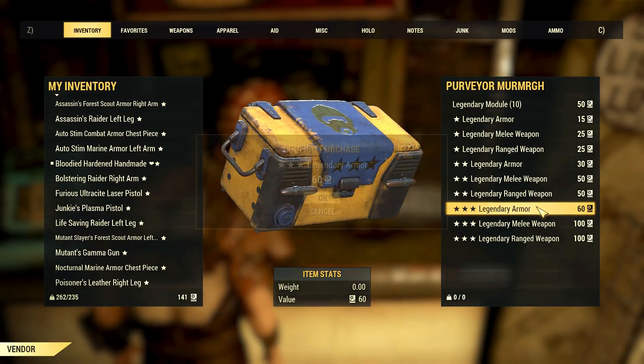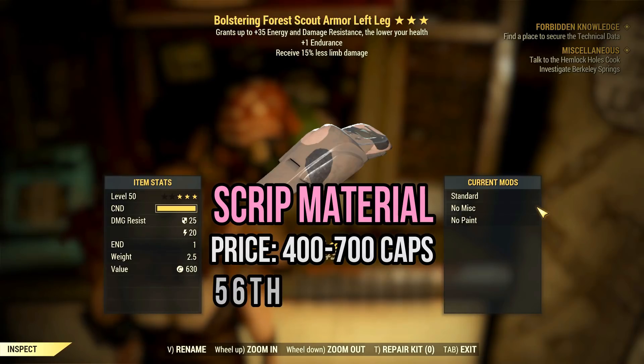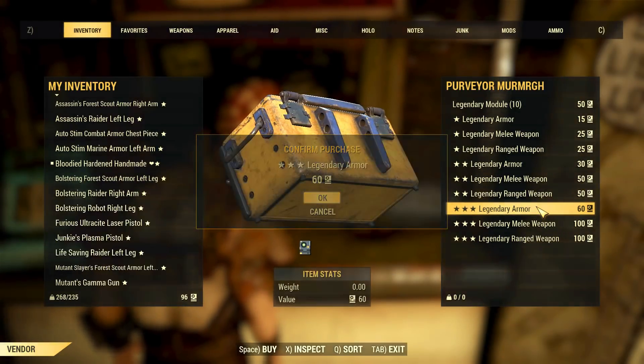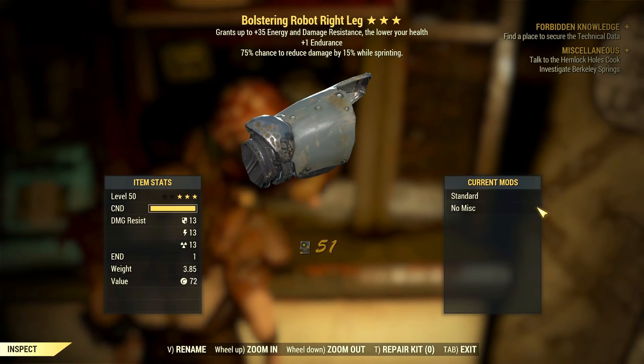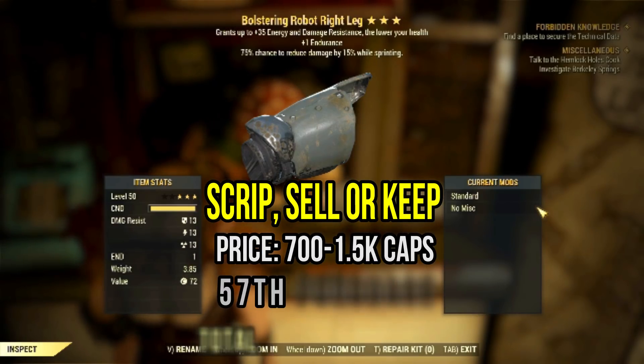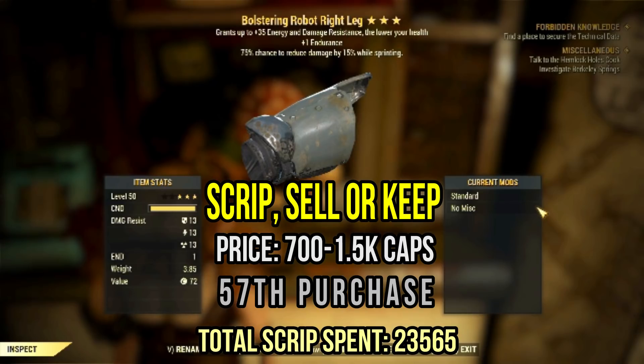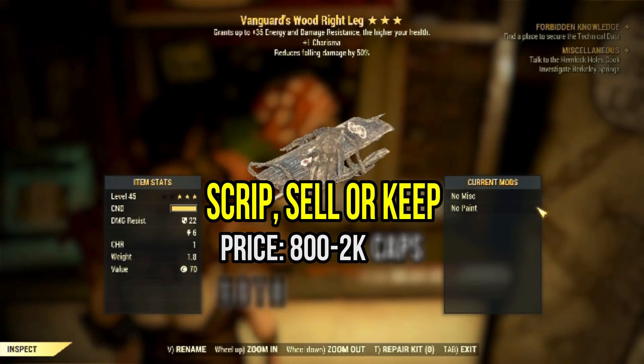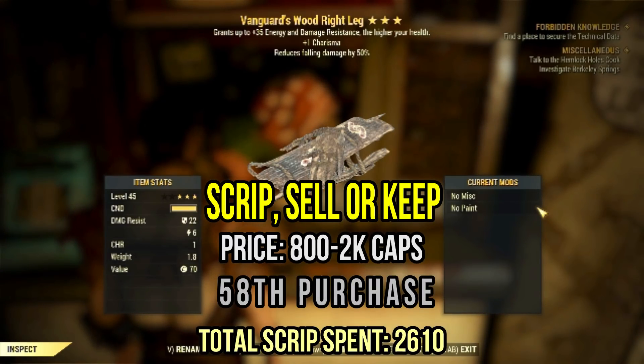Moving on, this bolstering forest scout leg with reduced limb damage is better off in your inventory as scrip. However, this bolstering robot leg is worth something with one endurance and the mighty cavalier striking again in its glory — the value for this item is around 1k caps. My last roll was a vanguard, surprisingly. Too bad, it's a wood piece, and that's a pity.